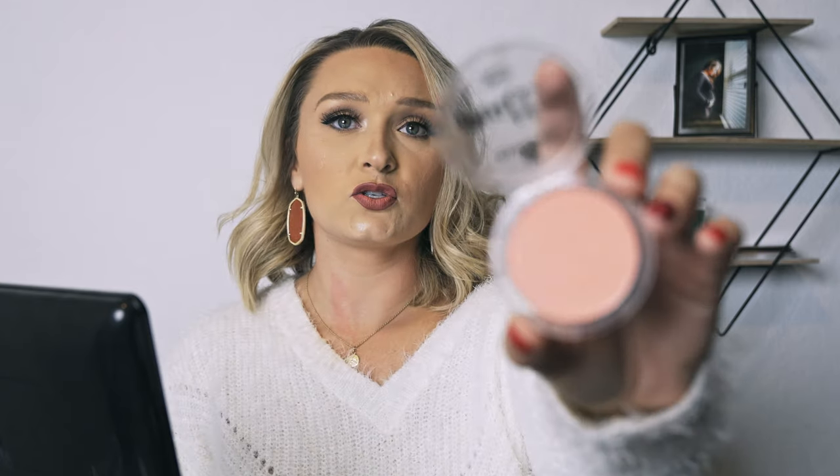My blush is Essence — more available at Ulta. I haven't seen it at HEB, CVS, or anything like that. It was I think $2.99 or $3.99 and it's the shade Peach Me Up — the Essence Matte Touch Blush. It's super pretty. In person it's not as peachy; it's more of a rose peach and it goes really well with that Butter Bronzer. I don't go too crazy with my blush — I like to look like I can actually tan, not like I just got sunburned.